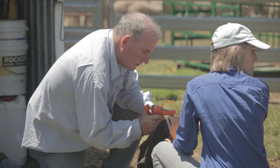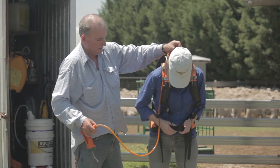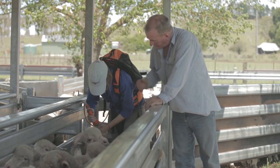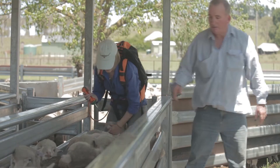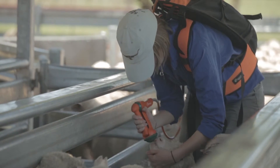He started out as the farmer who gave me a foot in the door, gave me a chance, took me under his wing and showed me what it was like to work on a property. Tim made the decision about 12 months ago — probably after listening to me talk about genetics for the last three years — that he wanted to go down the route of getting ASBVs for his sheep.